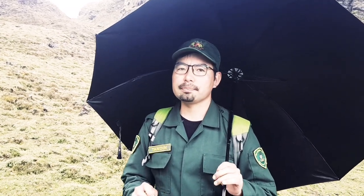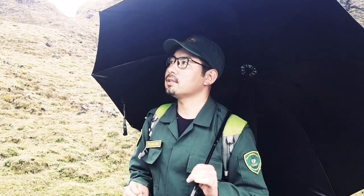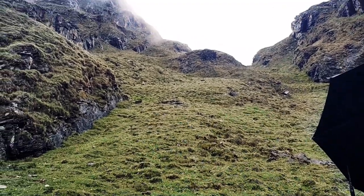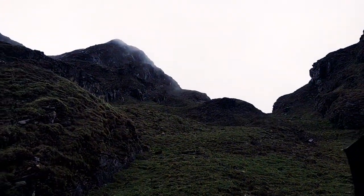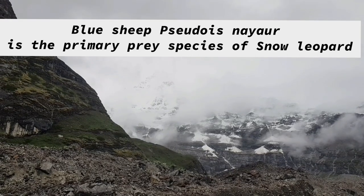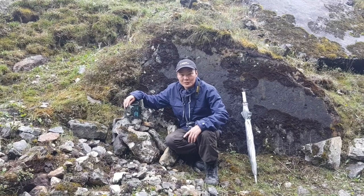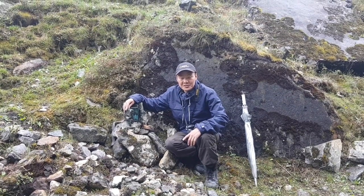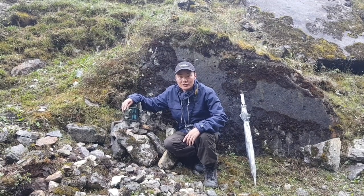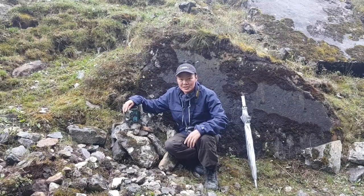This shows that this area is being used by snow leopards frequently, and if we set up camera traps around this area we are quite sure we can get a very good image of a snow leopard. Camera traps are one of the best methods for recording the presence of species, monitoring animal populations, and recording rare and elusive animals such as snow leopards.